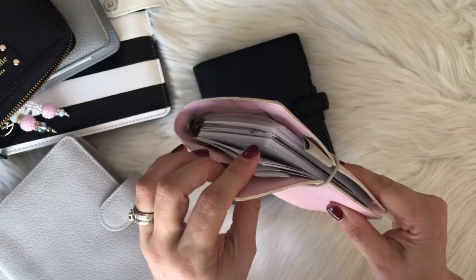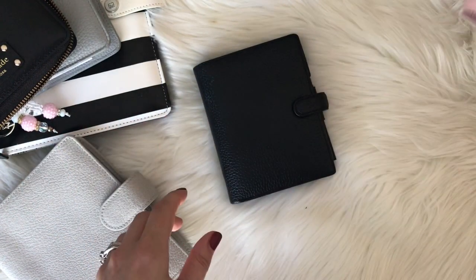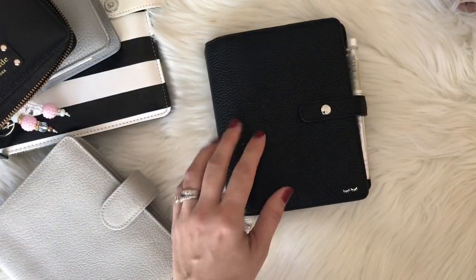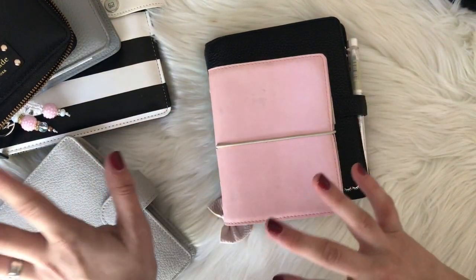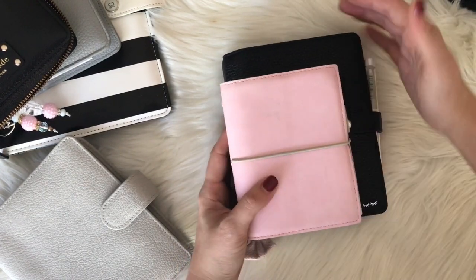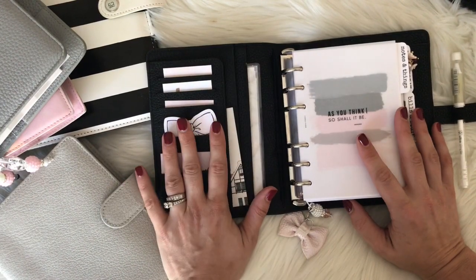If you just need pretty much your schedule and a few things, pocket rings is great. However, as my kids got bigger I needed a larger planner, so I went up to A6. I'm going to go in order here — so this is pocket rings compared to A6 and you can see A6 is quite a bit bigger. I love this size, it's personally my favorite and I've been in it for a whole year.